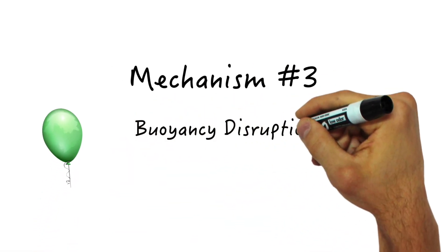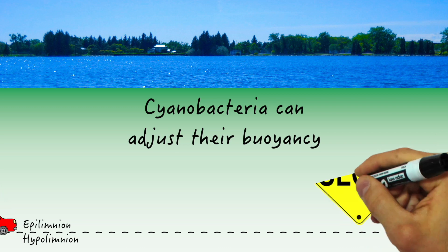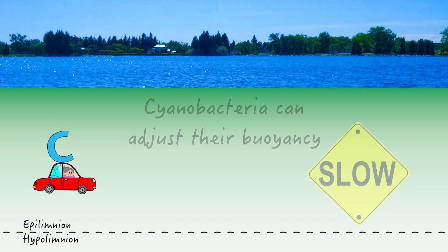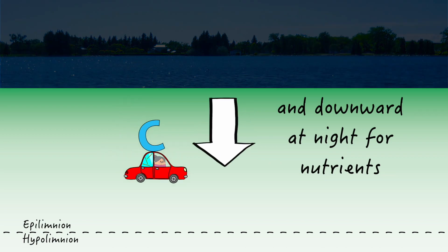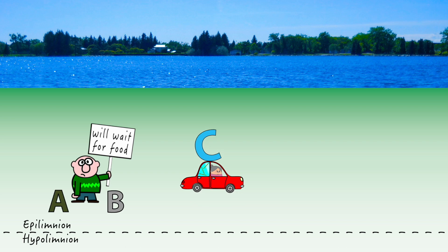Mechanism number three: buoyancy disruption. Cyanobacteria can adjust their buoyancy to move within the water column, though this adjustment is pretty slow, taking place over hours. This buoyancy adaptation allows them to purposefully rise near the surface in the daytime to receive sunlight, and sink back down at night to access nutrients — while green algae and bacteria must patiently wait for their meal to pass them by.